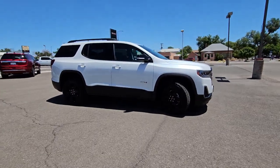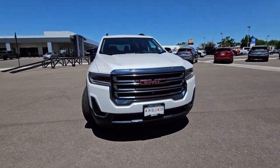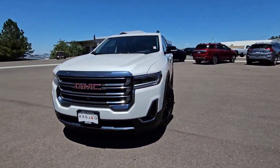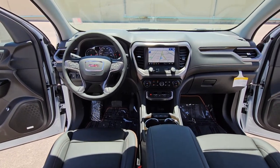Heated steering wheel, Apple CarPlay and/or Android Auto, head-up display, wireless Apple CarPlay and/or Android Auto, navigation system, keyless entry, heated driver's seat, fog lamps, power liftgate, premium sound system.